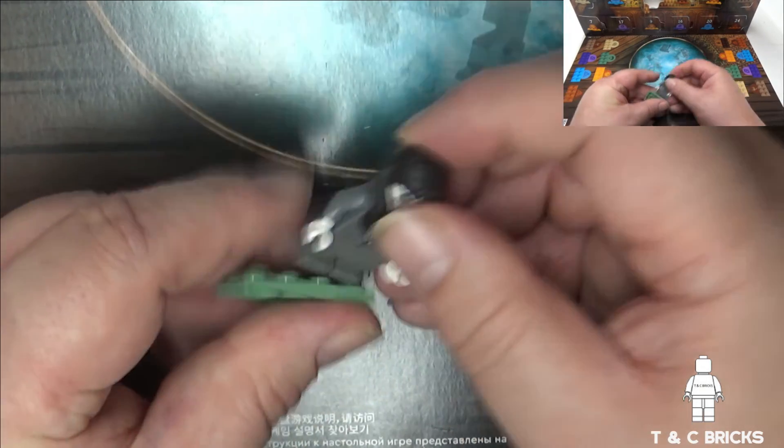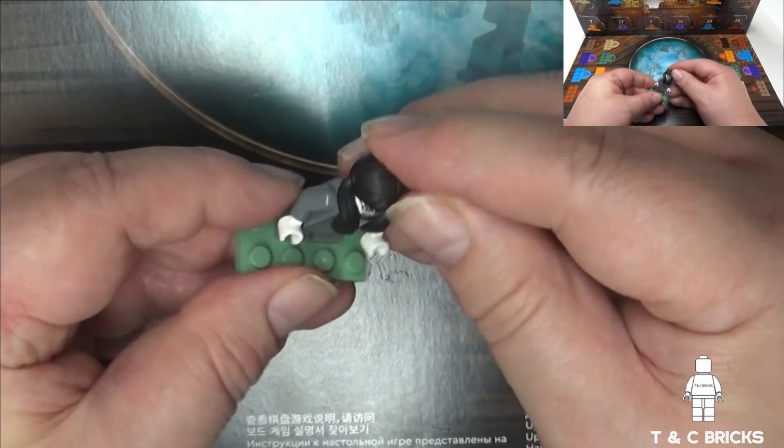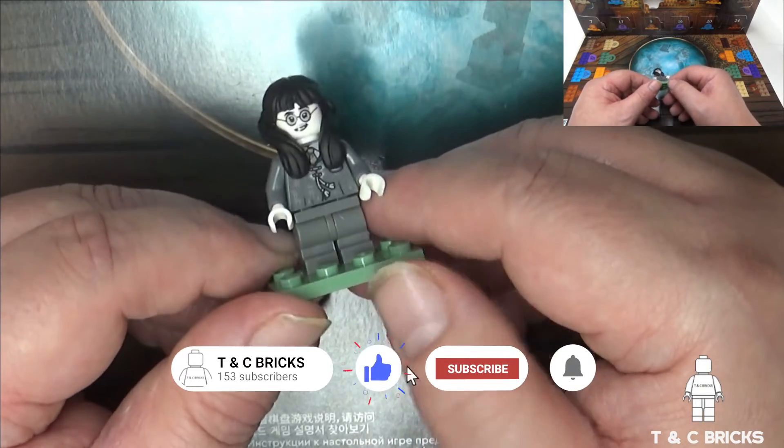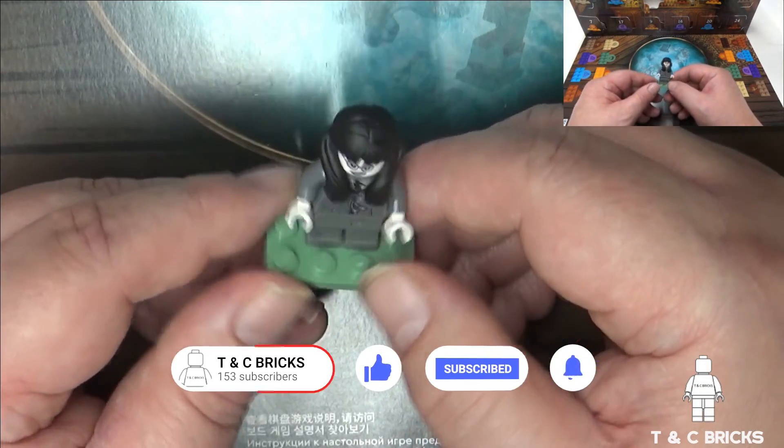So that's it for day 6, Moaning Myrtle. Thank you for watching, please subscribe and why not leave a comment. And we'll see you all again tomorrow. Bye-bye.